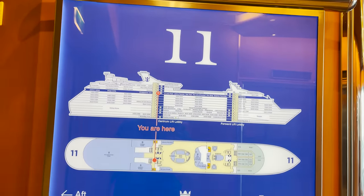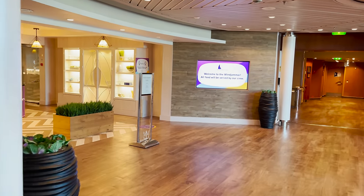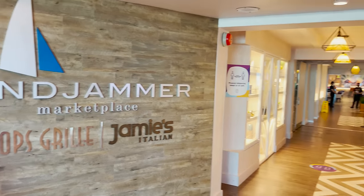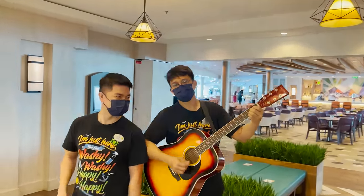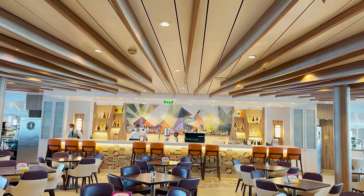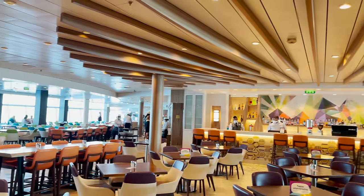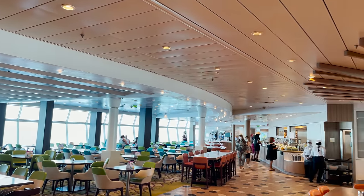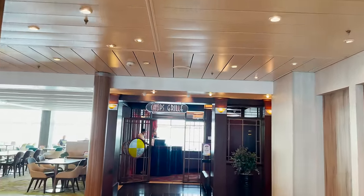Deck eleven is where the party's at — this is the pool deck. But first, heading aft, we check out a couple of dining venues and the Windjammer Marketplace buffet. Right there on the side are Chops Grille and Jamie's Italian — two specialty restaurants also located here. You scan your C-Pass card, wash your hands, and head inside the Windjammer.